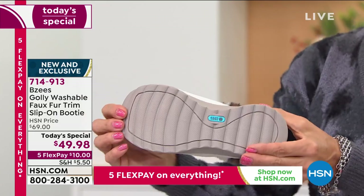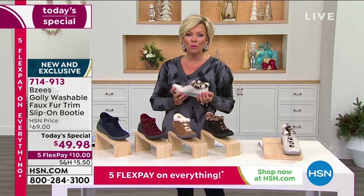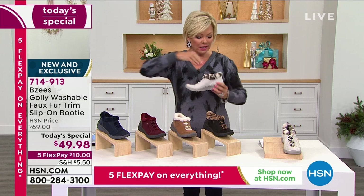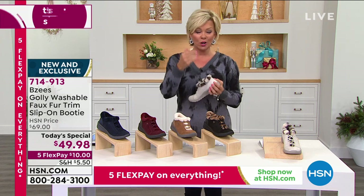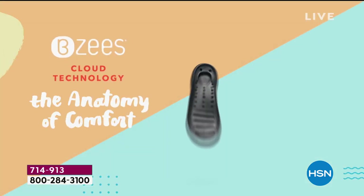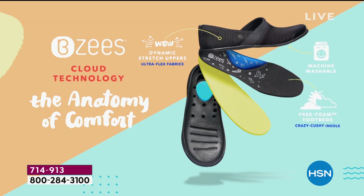And did you hear this part? They're machine washable. Machine wash — it's one of my favorite aspects of Beezy's. But my number one favorite is the comfort. There is a cush, a squish, and I have a higher arch so I'm always looking for something to fill in that space. This shoe does it. We'll talk about all of that technology because it is proprietary to the Beezy's line. Once you try a pair on and realize the comfort, the affordability, the practicality of being machine washable, you come back more and more every single year. The item number for our star today is 714-913.